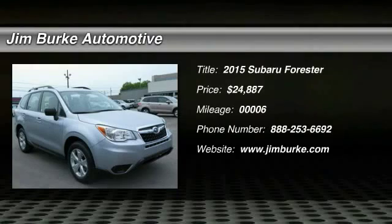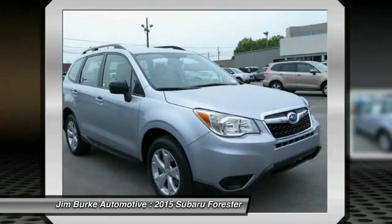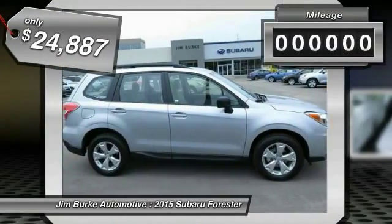The 2015 Forester. The Subaru Forester is a sensible, practical, and affordable vehicle. It has an impressive comfortable ride, handles well, and is priced below $25,000.